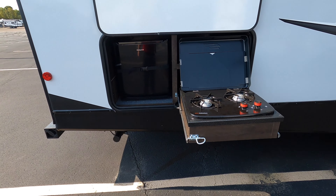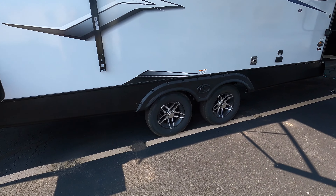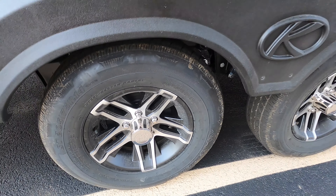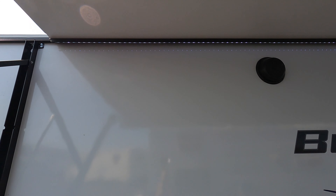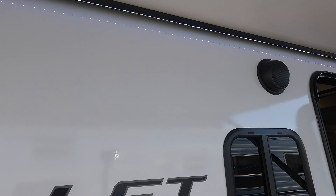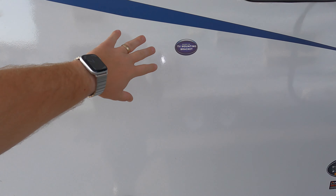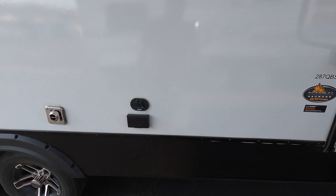Up front we'll start with this big awning that covers a nice campsite. You've got your pass-through storage right up front as well. Inside you can see a nice little pegboard — you can hang some of your tools. You can also see the aluminum frame construction in here, and there's a really nice little push-puck light.